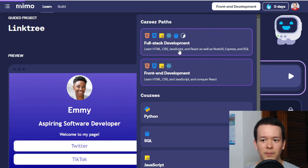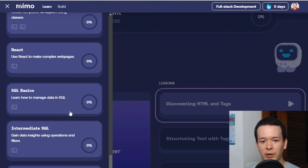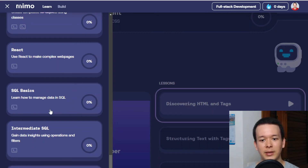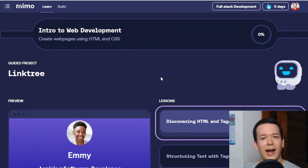Looking at the full stack development pathway syllabus, there are only three courses at the end that actually cover back-end development: SQL, intermediate SQL, and Express basics. I don't think it's a great sign that the final course is called 'Express Basics.'